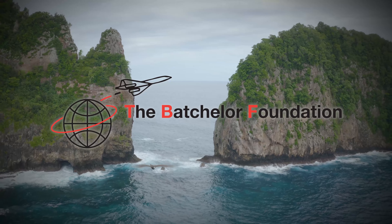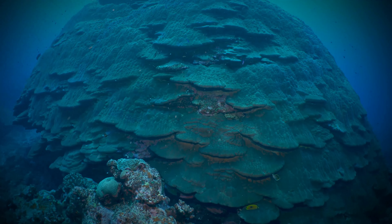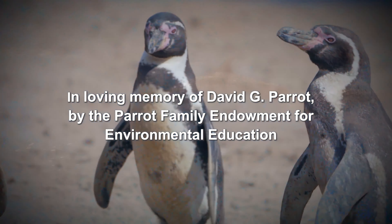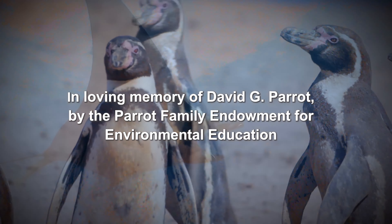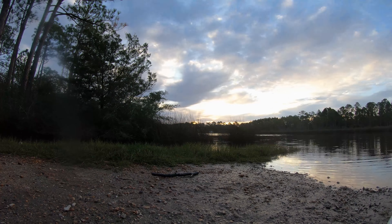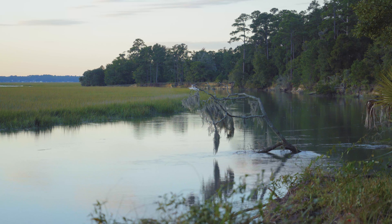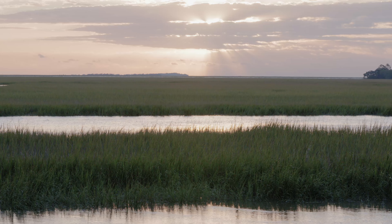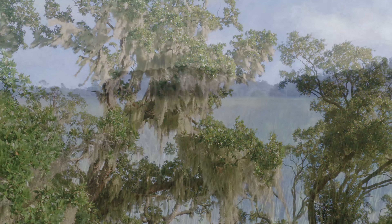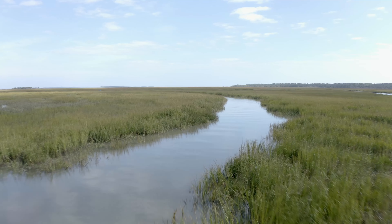Coastal marshes are found anywhere there's soft sediment and not too much wave action. In the US, our big marshes are in South Carolina, Georgia, and areas like Louisiana. There's a huge amount of life that lives here. Marshes function as nursery grounds for a number of commercially and recreationally important species — everything from shrimp to crab to fish popular with sportsmen.